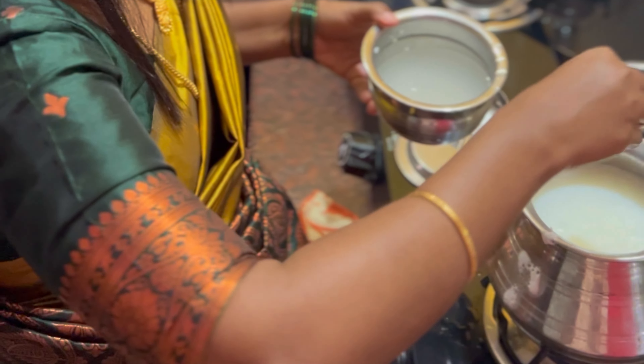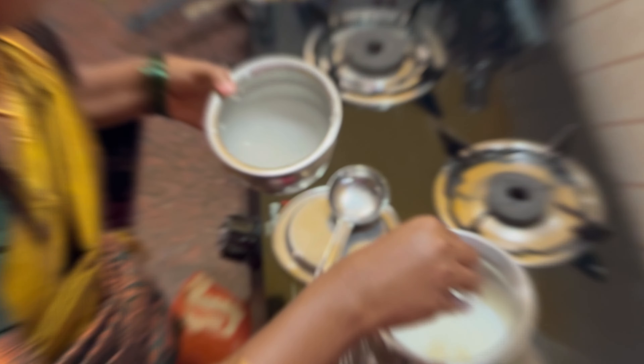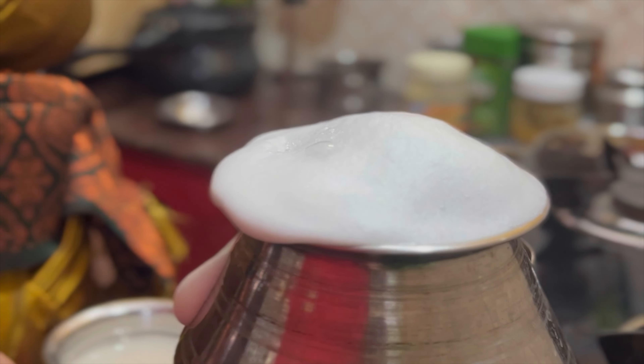Hi friends, welcome back to a wonderful episode of Ann's Kitchen. So, let's talk about Pongal Special Vlogs and let's talk about Pongal celebrating the video.